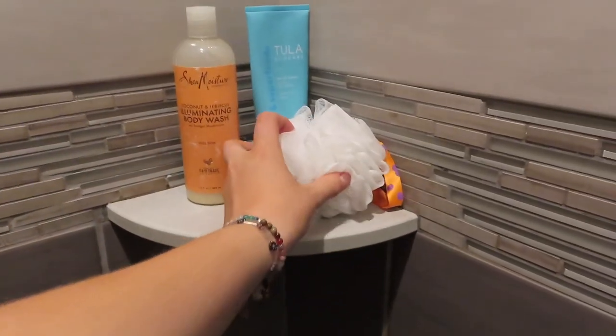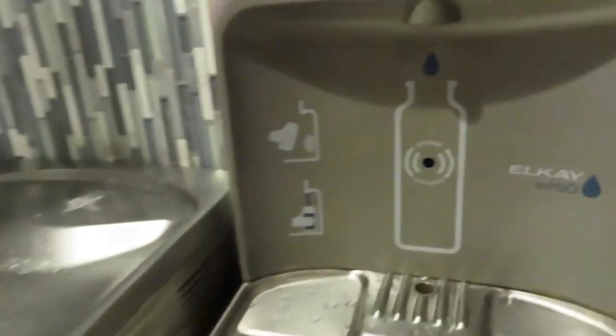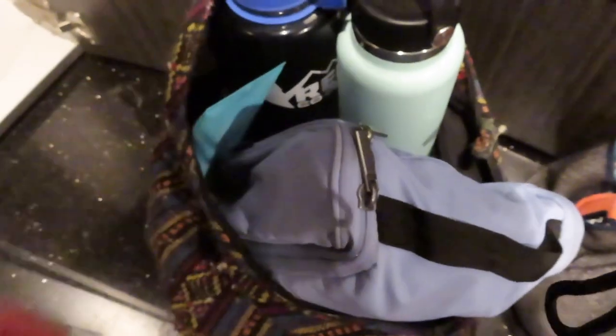The showers at Planet Fitness are always very clean and well-kept, which I very much appreciate. And then, of course, I fill up my water. This is a very important step in my routine. I always try to bring my water bottles with me wherever I go to fill up, so I can continuously fill up my water jug. This prevents me from having to buy any water.